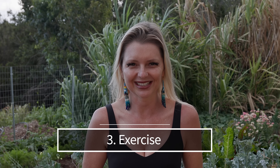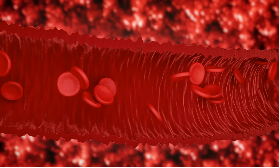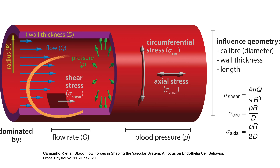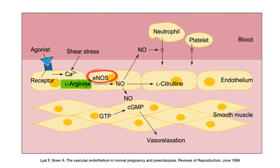Number three: exercise. Every time we exercise, our muscles require more oxygen. To meet this demand, blood flow must increase. The inner lining of our blood vessels, known as the endothelium, becomes activated during exercise. These endothelial cells produce nitric oxide in response to the mechanical forces exerted by the increased blood flow. When you exercise, the shear stress — that's the frictional force of blood — activates an enzyme called endothelial nitric oxide synthase, or ENOS for short. ENOS facilitates the conversion of an amino acid called L-arginine into nitric oxide.